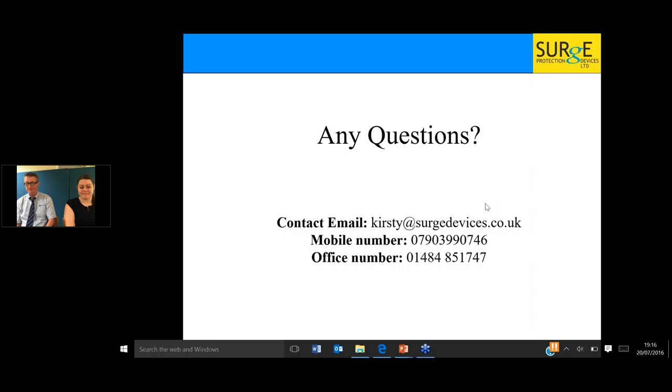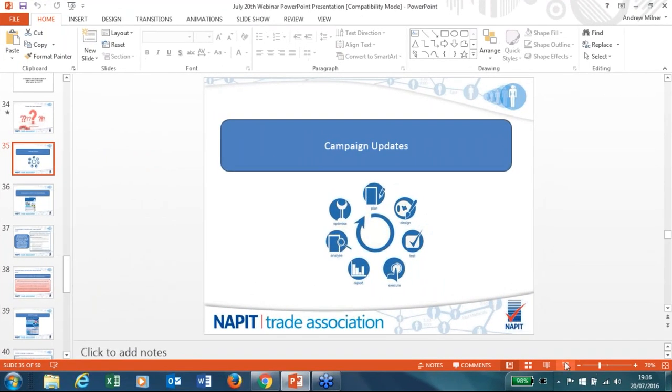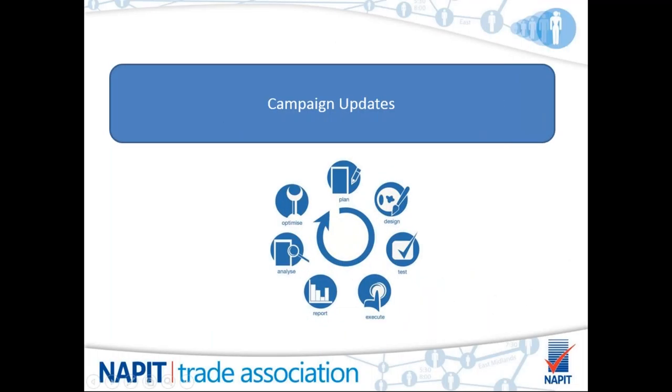Kirstie and Paul's contact details are on screen for any further questions. Charlotte notes that the webinar has been recorded and a copy will go onto the NAPIT YouTube channel after today, so anyone who missed it or wants to watch again can do so. We're now moving to the campaigns update section.